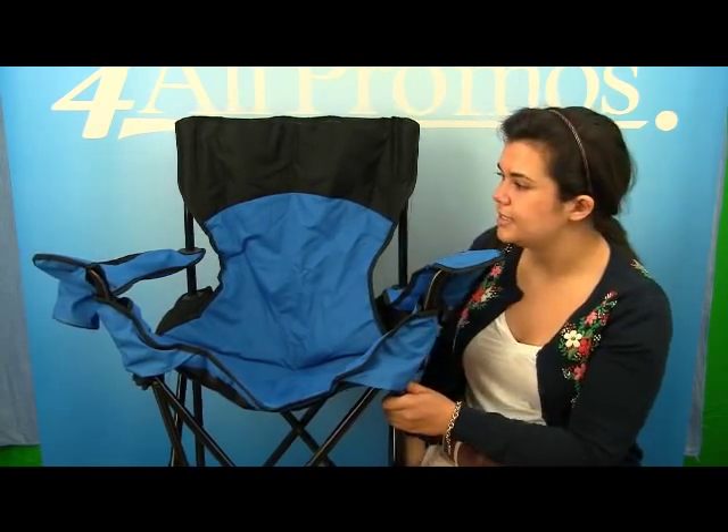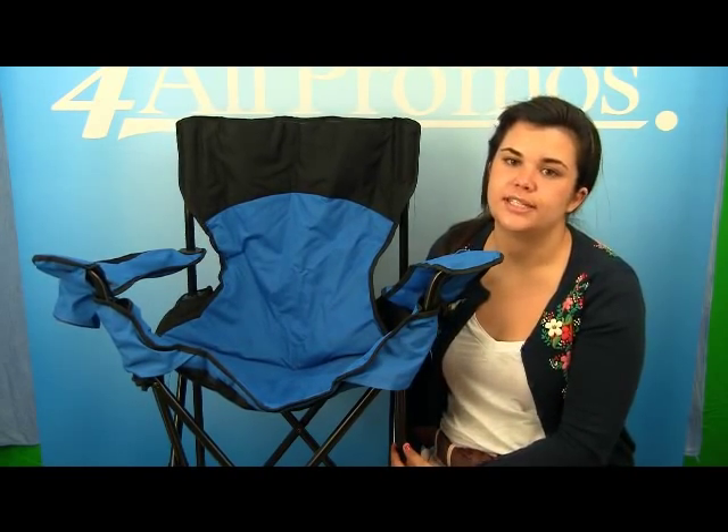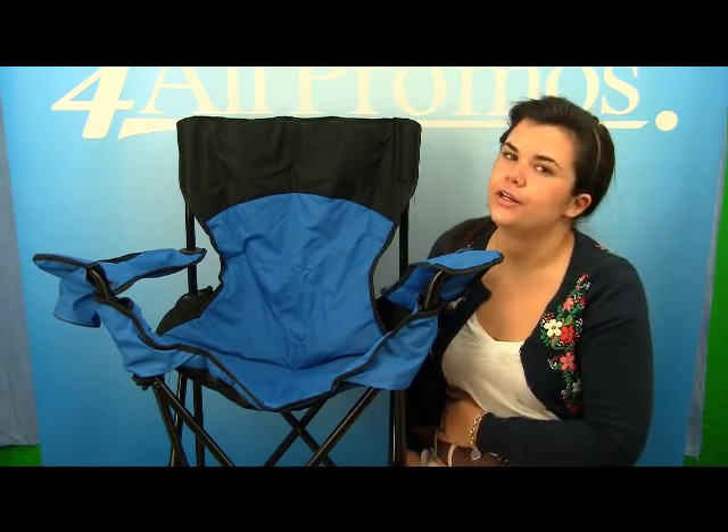It comes in red or royal with black trim, and navy or black with silver trim. This is the royal blue version with black trim. The folding chair itself is 36 inches tall. The pricing on our website already includes a one-color imprint.